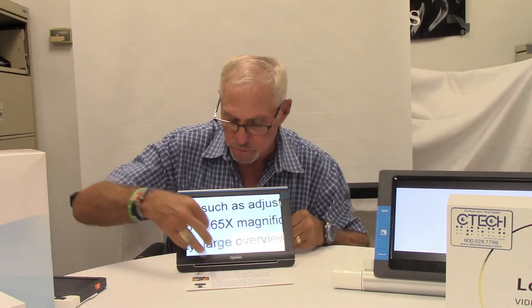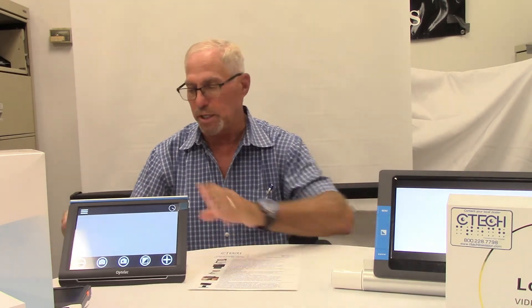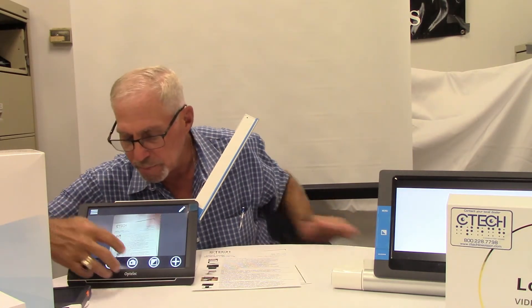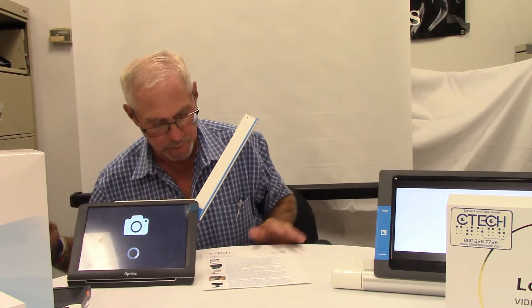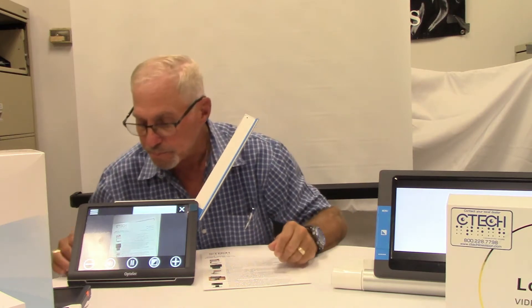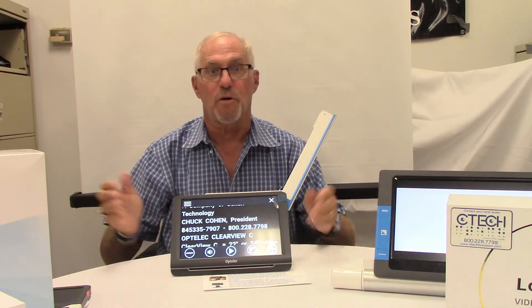Our next devices are from Optelec. These are two of our most popular devices. This is called the Optelec Compact 10 HD. It's a 10-inch screen. It magnifies, it zooms, it changes colors, it has a touch screen, and it has the ability to read. This camera can come out, it can look at a full page, push a button to take a picture, and now it will read it to us. Another good feature is that you can write under here. It's foldable, compact, battery operated, very portable.